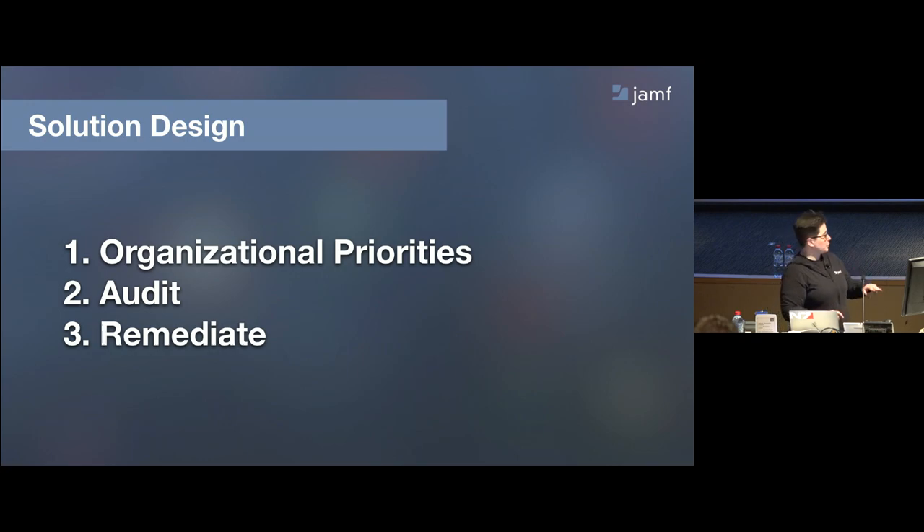The problem is one of scale: 78 discrete items to score and workflows to remediate. So we're going to flatten that into three stages, which we'll talk about today. The first step is about organizational priorities. The second step is about auditing — that's really where you should spend the majority of your time. Remediation is the last cleanup step, but you'll come back to auditing anyway.